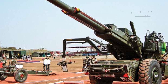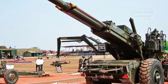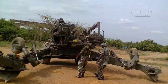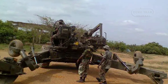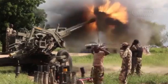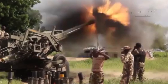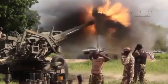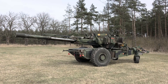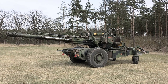The FH-77 has also been operated by Nigeria, and there are reports that Iran may have acquired a small number of units through third-party sources, potentially via Singapore. The FH-77 demonstrated reliability and performance in various conflicts, particularly in India's Kargil War of 1999, where the howitzer played a pivotal role in high-altitude bombardments. Its ability to fire rapidly and relocate quickly using its APU gave Indian forces a tactical advantage in mountainous terrain, contributing to their success.